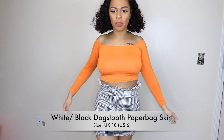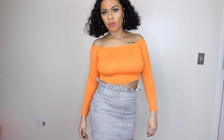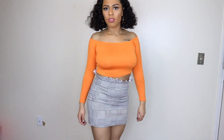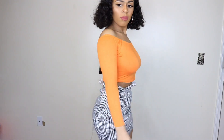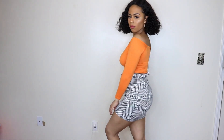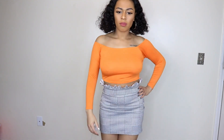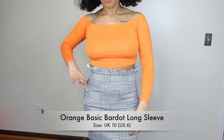The next item is a white and black dog's tooth paper bag skirt, and this is a UK 10, US 6. This skirt is super cute. I'm seeing a lot of dog's tooth and houndstooth type patterns going around, and I really like this.